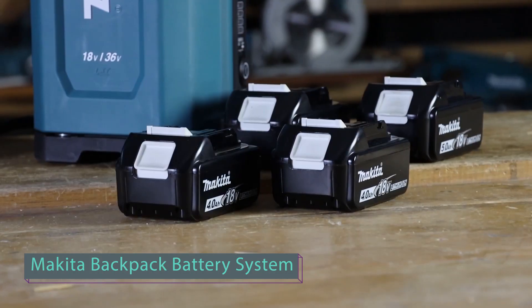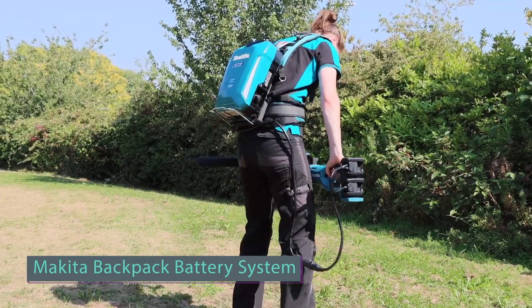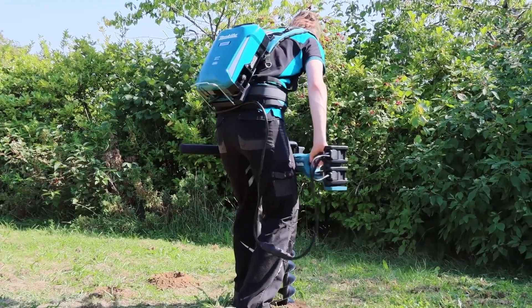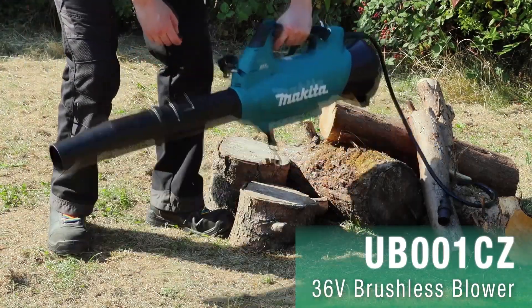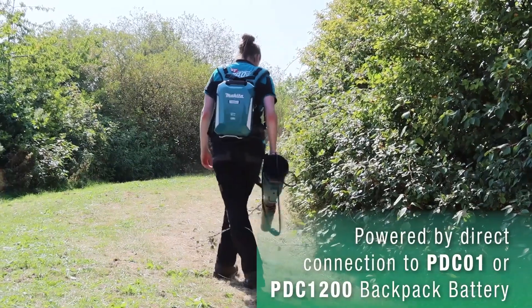Say goodbye to limitations and hello to unmatched freedom with the Makita backpack battery system. Whether you're a professional tradesperson or a DIY enthusiast, this revolutionary backpack battery system will redefine the way you work. With its high-capacity lithium-ion battery, it provides extended runtime for your Makita tools, keeping you productive without interruption.